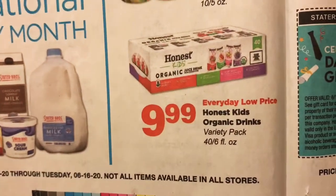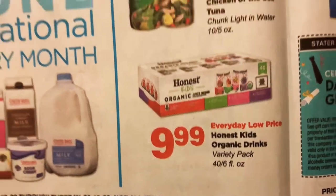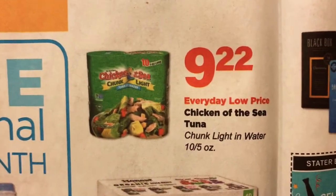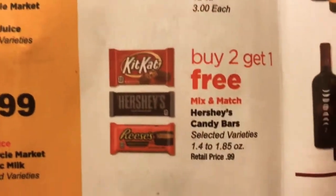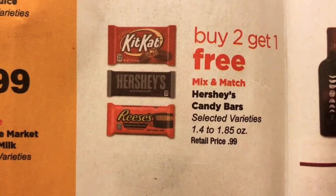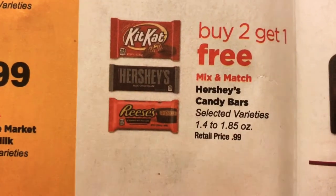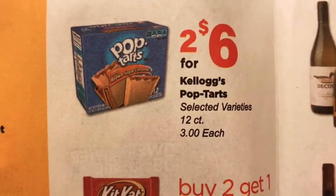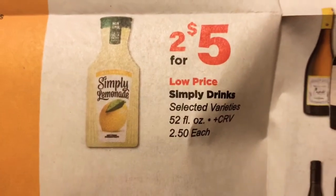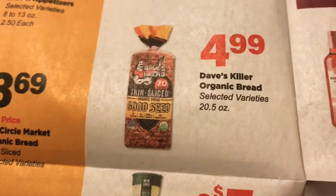We have Honest Kids Organic Drinks — the 40-pack for $9.99. Chicken of the Sea Tuna, $9 for 22 for $10. And then we have some candy bars — they're regular $0.99, so if you buy two you'll get one free. These are the large packs of Pop-Tarts at $3 each. Lemonade, $2.50 each. And Dave's Killer Bread, $4.99.